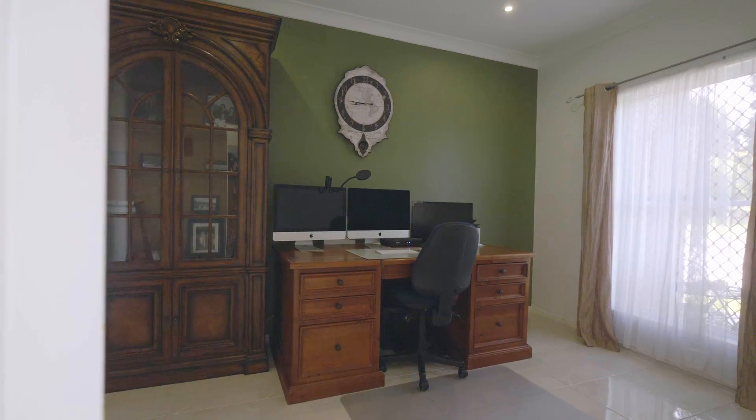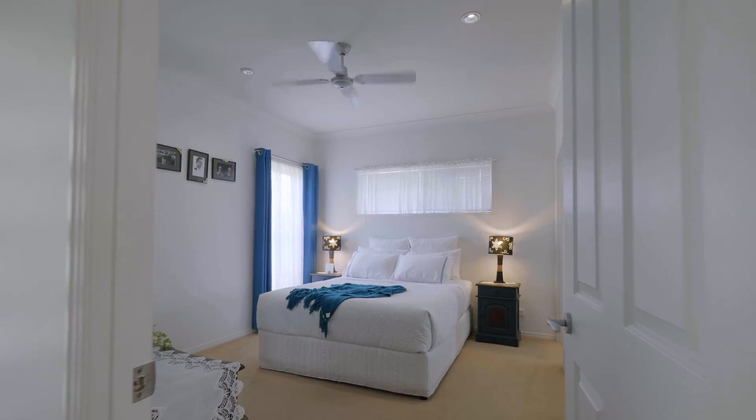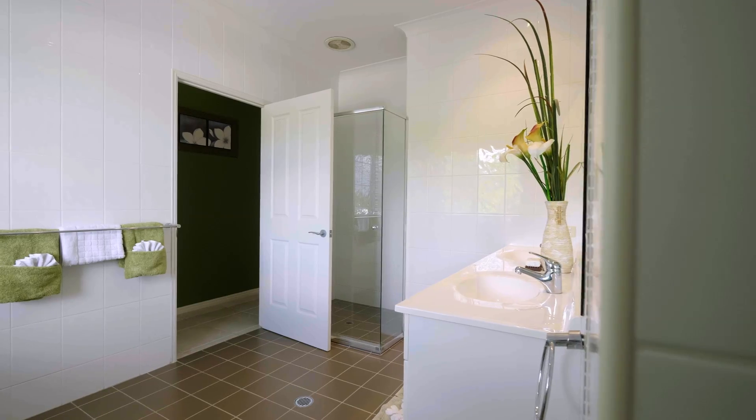Also upstairs, you've got a lovely space for an office. You've also got another bedroom and bathroom, plus a separate toilet.